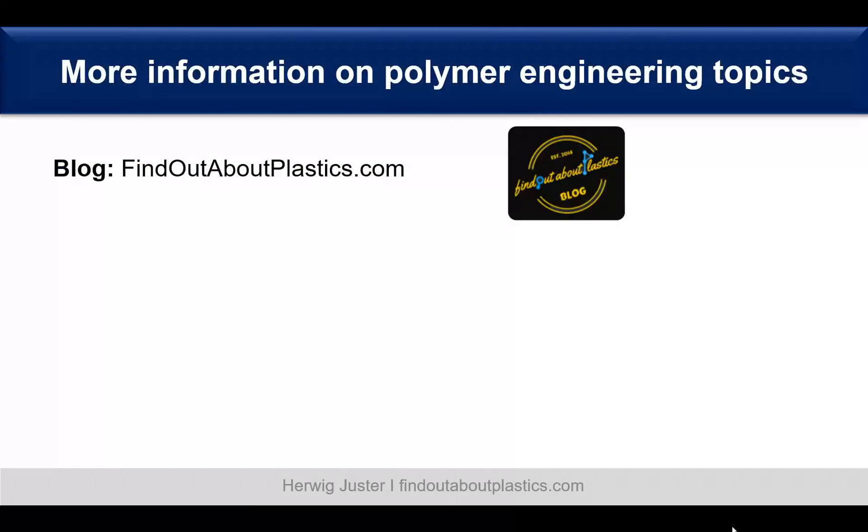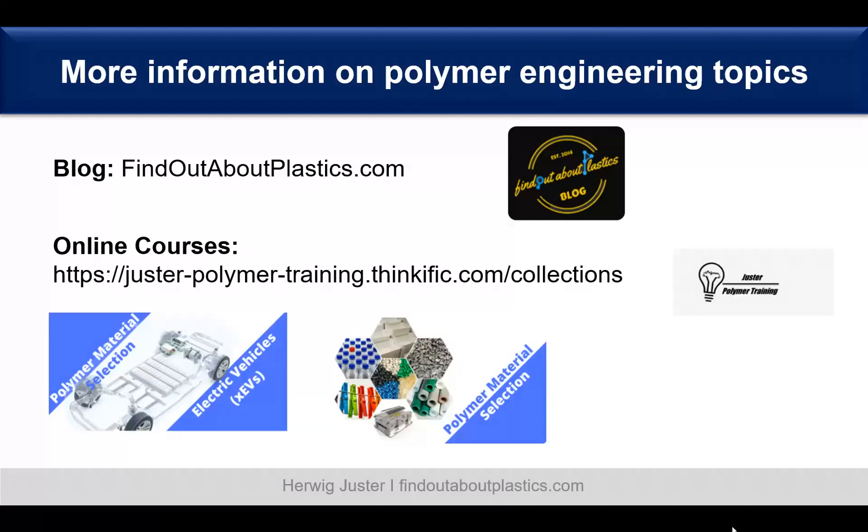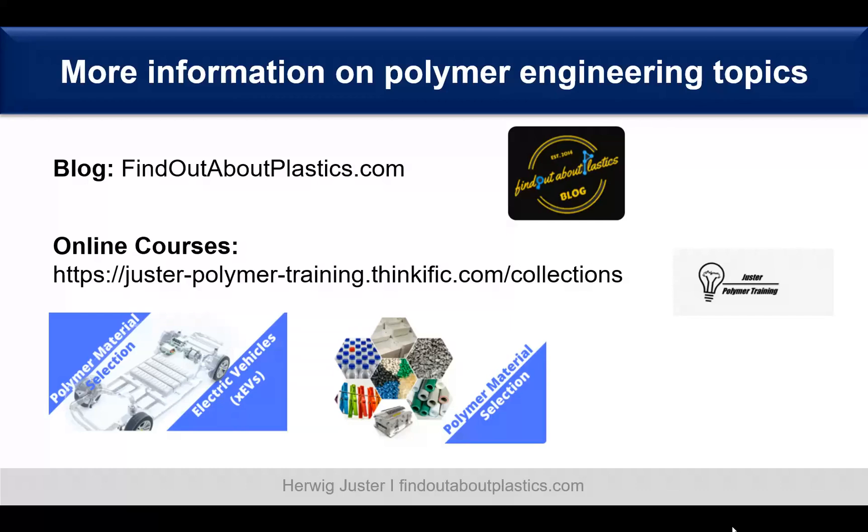For more information on polymer engineering topics, check out the blog findoutaboutplastics.com and also the field of material selection. There are two online courses available: a general polymer material selection course and a polymer selection course for electric vehicles — both linked in the description below. Thank you for watching, and below you can find the other parts to watch next. Bye!